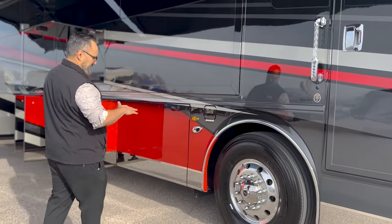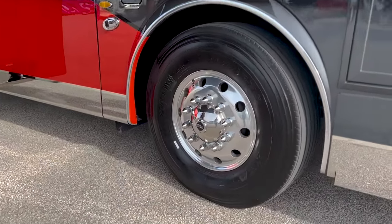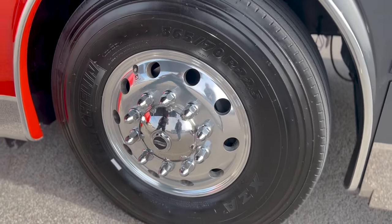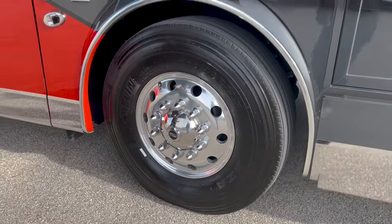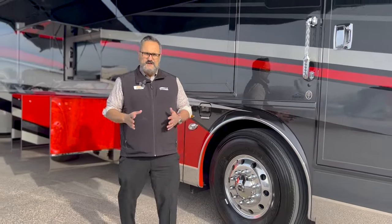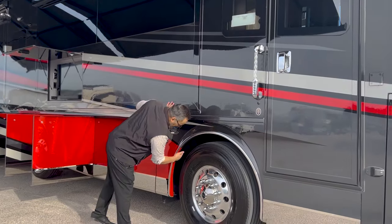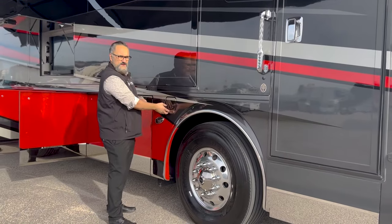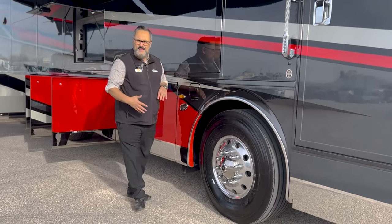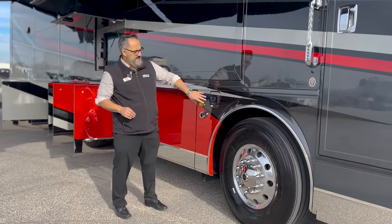As we come down, I want you to notice the tires here. These are 365/70 22.5s — absolutely massive tires, a much bigger tire than what you would see in a standard diesel pusher. One of the things I like that Newmar does here is they put a steel plate right here where your fuel line is. So if you ever get a blowout, it's going to protect your fuel line, which is very important for safety and could prevent a fire.